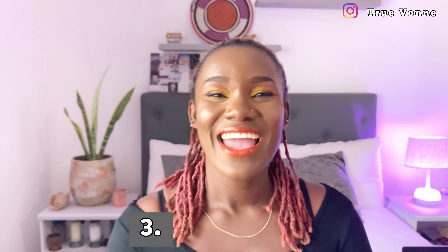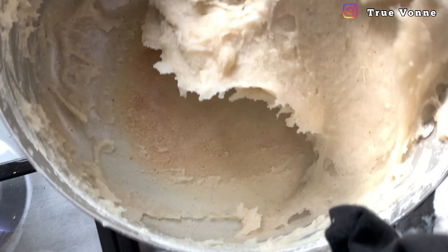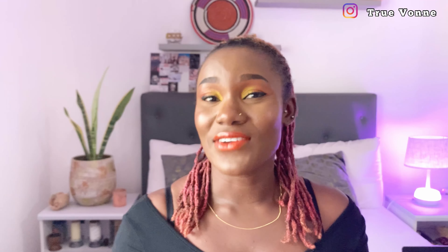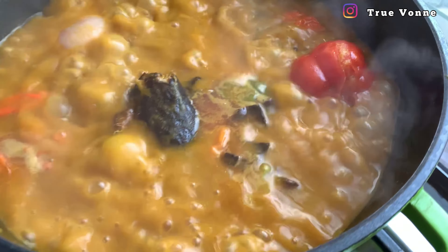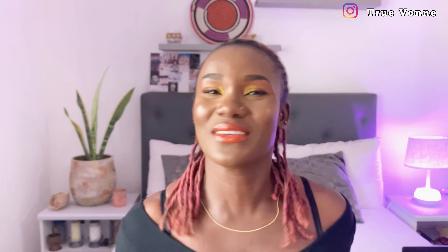Number three on my list is banku. Banku is also made from maize or corn and can be taken with so many accompaniments like okra soup, groundnut soup, black pepper, ground fresh pepper, or even tomato sauce. The best type of banku I would recommend is either banku and okra or banku with grilled tilapia.